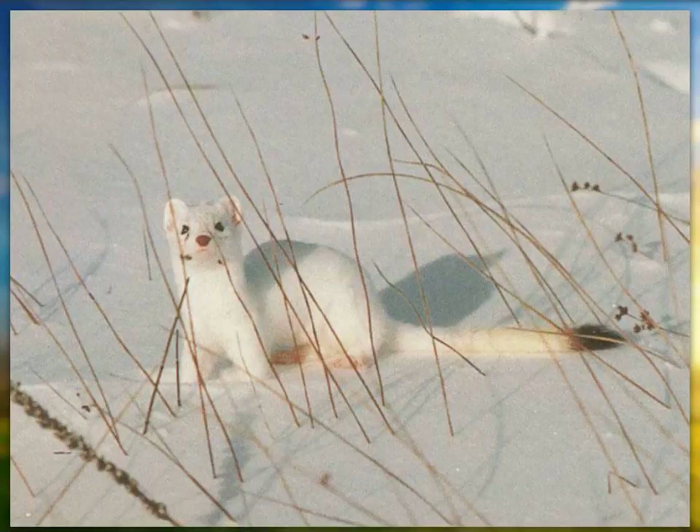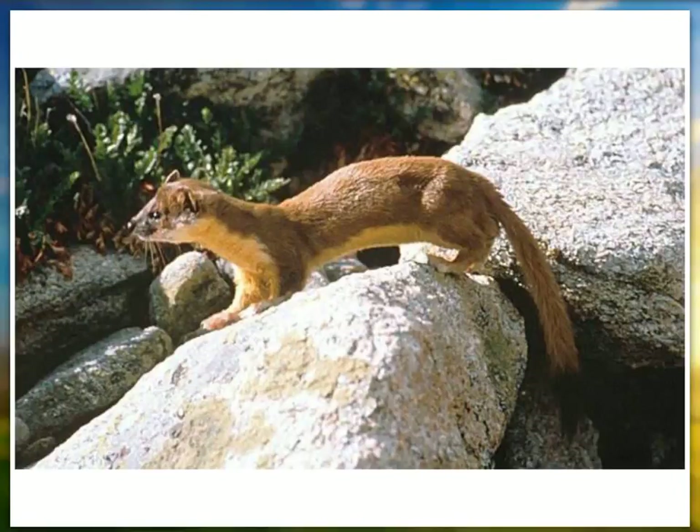Weasels change color in winter and are called ermine — but it's the same animal. They're a very small animal. Someone asked if a one-inch square mesh would keep weasels out of their chicken coop. I told them I didn't know and would encourage using a half-inch square because they are much smaller than you might think.